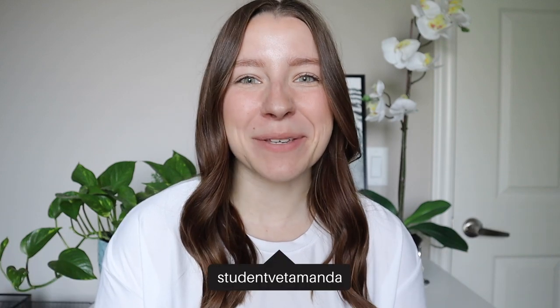Hey guys, welcome to the video. My name is Amanda. I'm a third year vet student and in today's video I'm going to be answering the most frequently asked questions that I get asked about vet school and the application process.